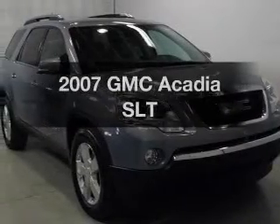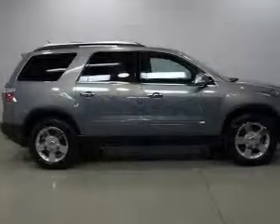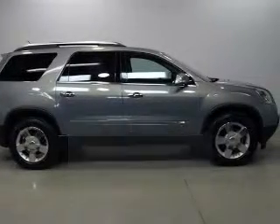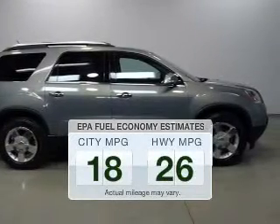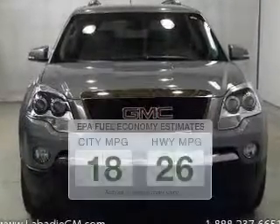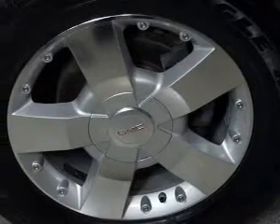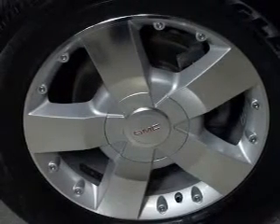Get noticed in this 2007 GMC Acadia. Everything you need under one roof with this great vehicle. Low emissions and good fuel economy are important to you and the environment. The powertrain includes front-wheel drive with a reliable six-cylinder engine driven by a six-speed automatic transmission.